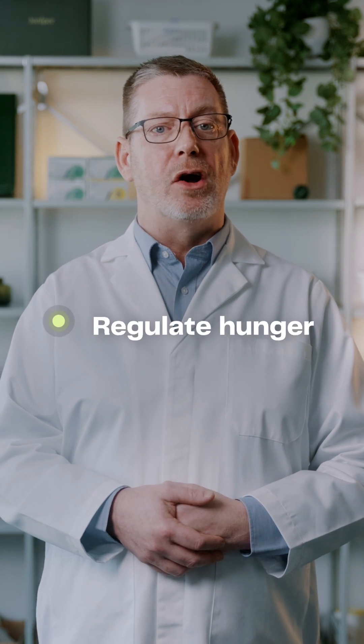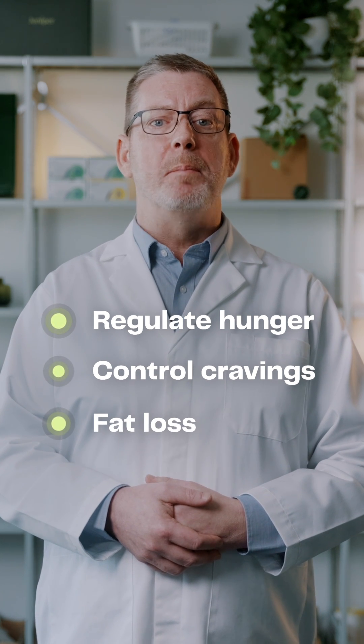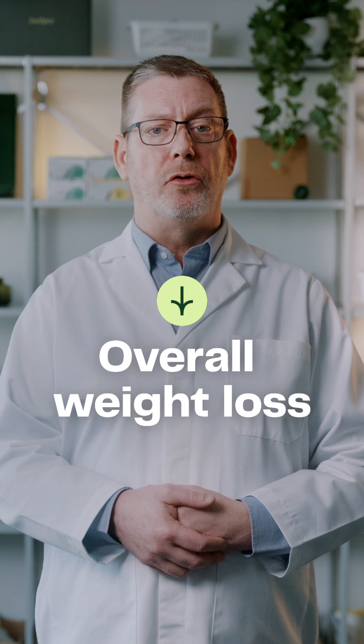This means the dual-acting GIP and GLP-1 treatment can regulate hunger, control cravings, and promote fat loss, which can contribute to overall weight loss.